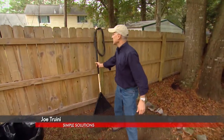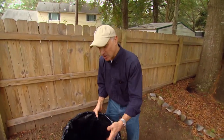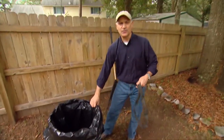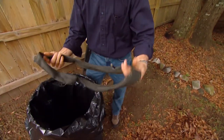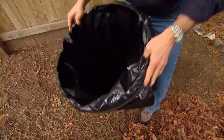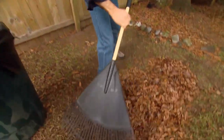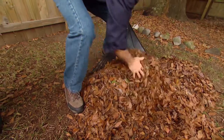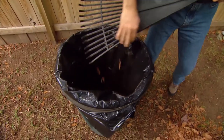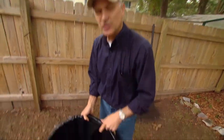Some of my favorite simple solution ideas come from viewers. Here's one: when you're raking up leaves and dumping them into a trash can with a bag, the weight of the leaves will often pull the bag into the can — especially if the leaves are wet. This tip comes from Michaela Carey: get a bicycle inner tube — this is an 18-inch tube — and use it like a giant rubber band to hold the bag to the can. Just stretch it over the bag. Inner tubes come in sizes up to about 26-inch diameter, so you can find one to fit your garbage can.